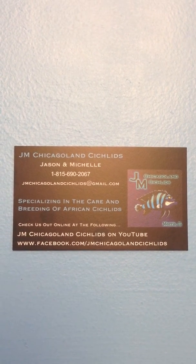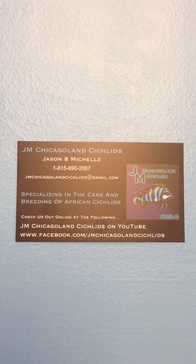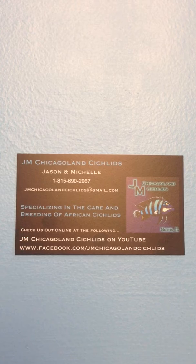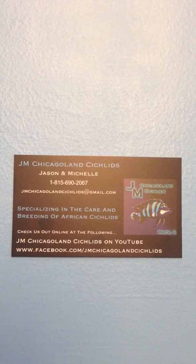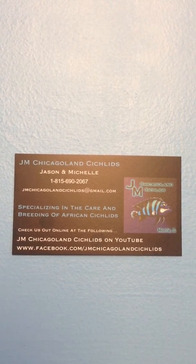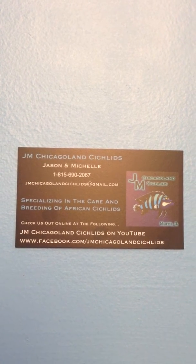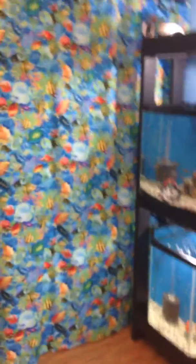Hi YouTube, this is JM Chicagoland Cichlids with a video update of what's new in our fish showroom. In video number six we're going to be talking about the different kinds of fish we have in the room currently. These are our new business cards with our contact information on them. You can email us if you're interested in any of the fish that you see in the video. So we'll start with the rundown of all of our tanks.